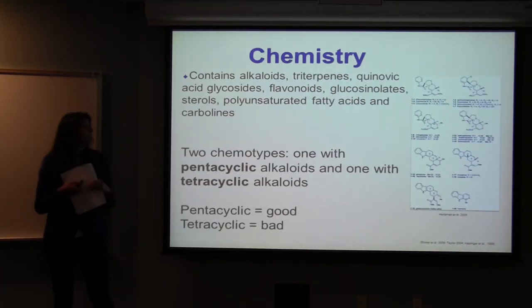It contains alkaloids, triterpenes, quinic acid, glycosides, flavonoids, glucosinolates, sterols, polyunsaturated fatty acids, and carboline alkaloids. The bark contains the glycosides, the alkaloids, and the triterpenes, while the roots contain the alkaloids.